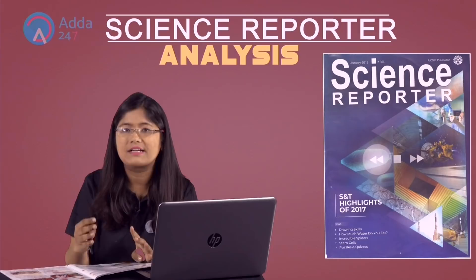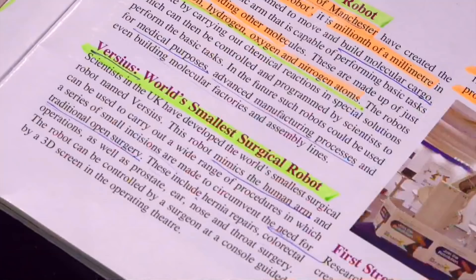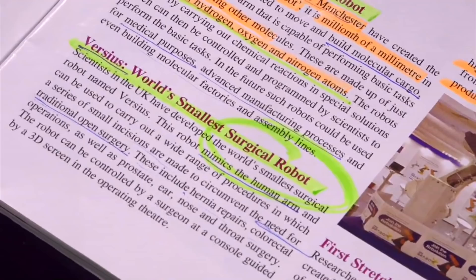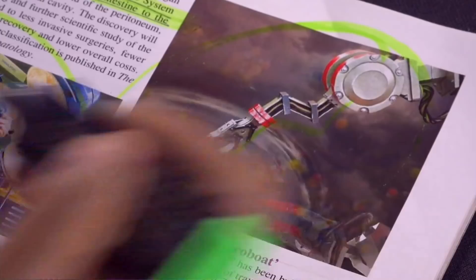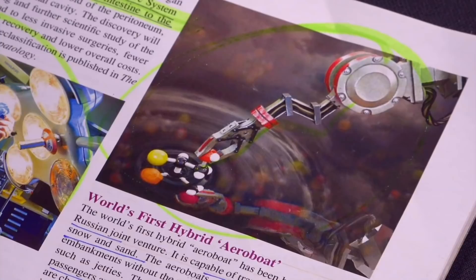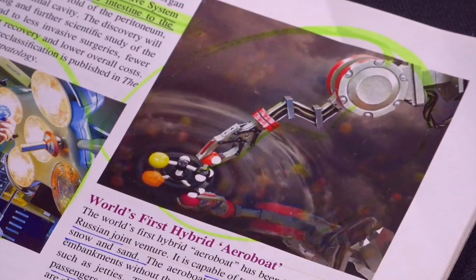The next one is Versius, which is the world's smallest surgical robot. It can perform surgery inside very small spaces like the ear or nose. By attaching an arm to it, even very small-level surgeries and operations can be carried out by this robot. So the name of the world's smallest surgical robot is Versius.